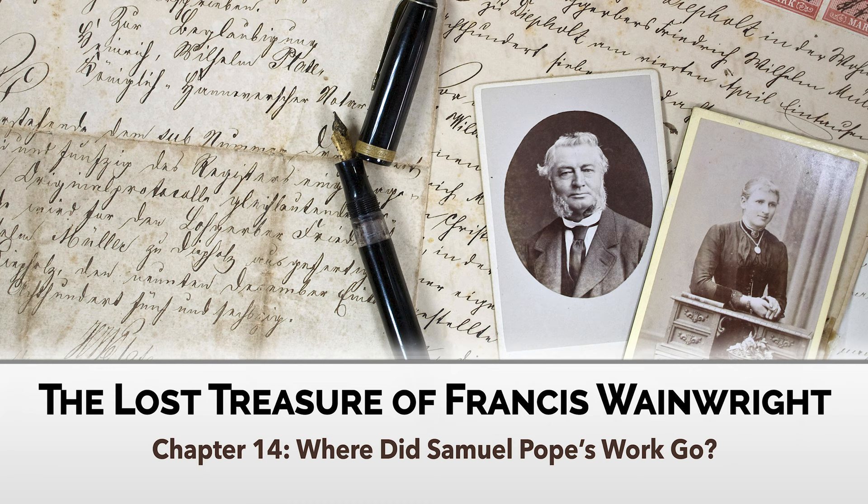"Do you think maybe the statue used to be here and was damaged, vandalized, or stolen at some point in the past three centuries?" Grace asked. "It's certainly possible," Adam said thoughtfully, tapping his finger to his lower lip. "But I don't even see a pedestal or any kind of foundation where such a statue would be. Do any of you?"